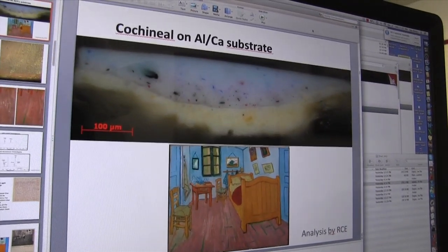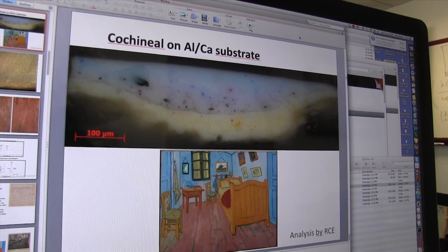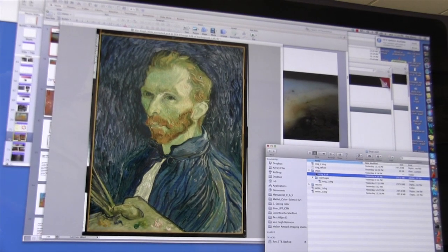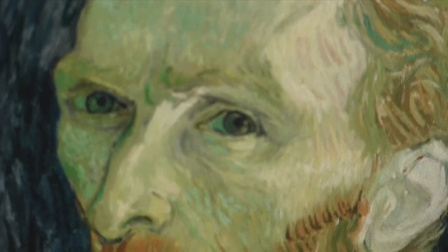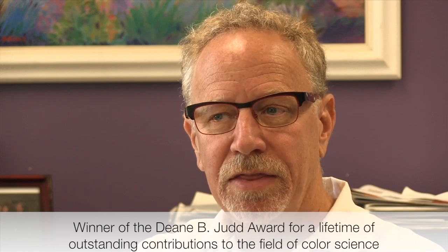The field of conservation science is largely applied analytical chemistry, and this painting was analyzed in order to identify the specific lake pigments that he used that were faded, so that once we know what those pigments are, then we can prepare samples using the same materials, and that provides us the ground truth.